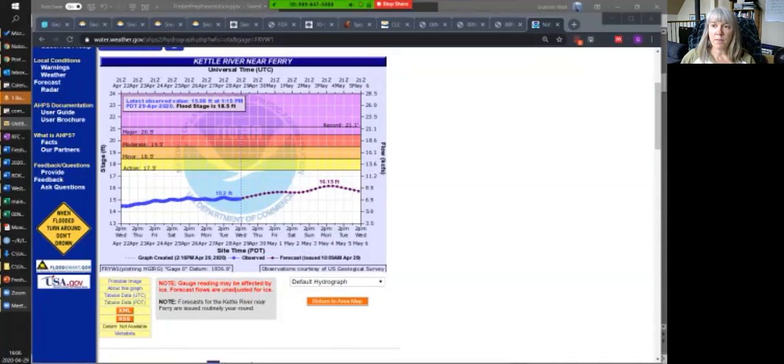With that, I'd like to thank Graham, Chris, and Christina for this update. We'll be providing more information in the coming days. As we get closer to Friday we'll have a better idea of what the rainfall looks like. If anybody needs information about how to prepare for the freshet, please visit emergency.rdkb.com. Thanks everybody, take care.